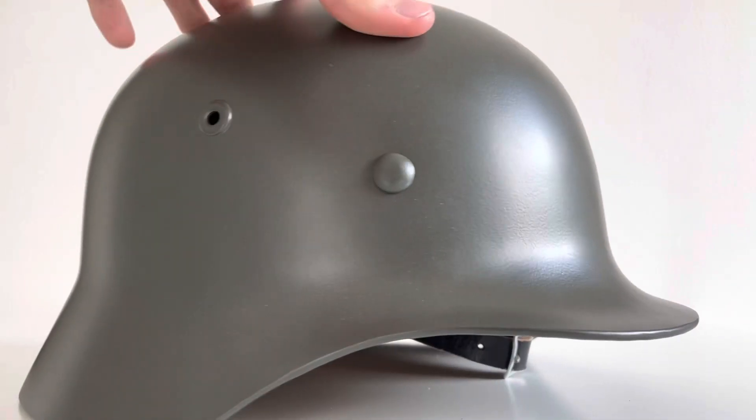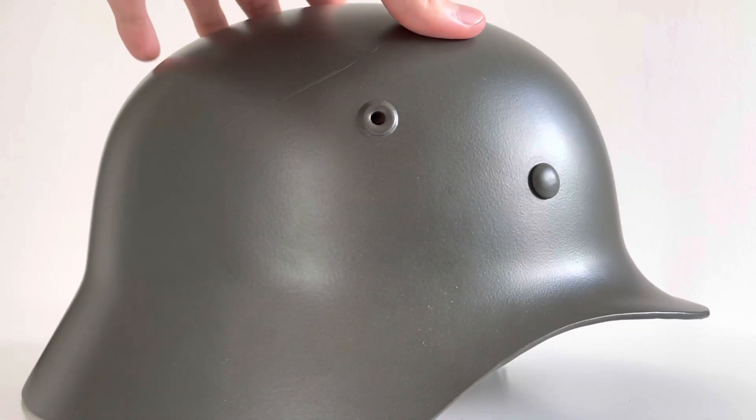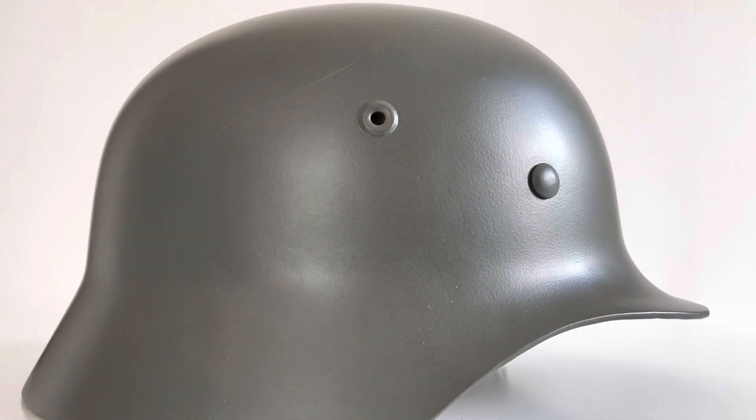In the future I probably will get an original combat helmet, but right now this is fine for me. I won't be showing it in any more videos because it is a reproduction and I like to keep everything original here, but it's a nice piece and I thought some of you might want to see it.